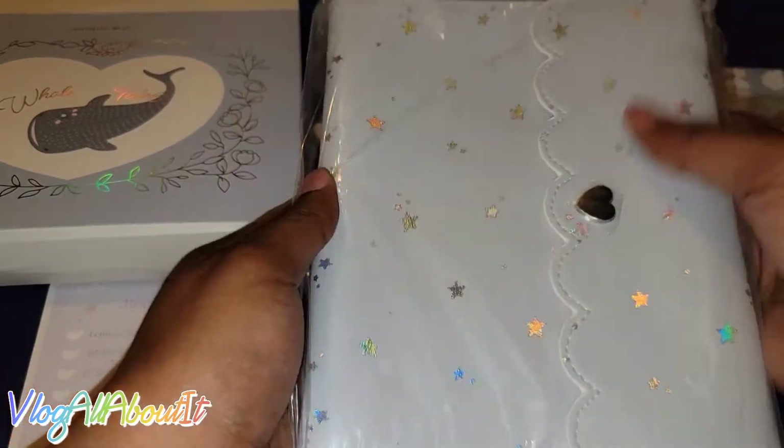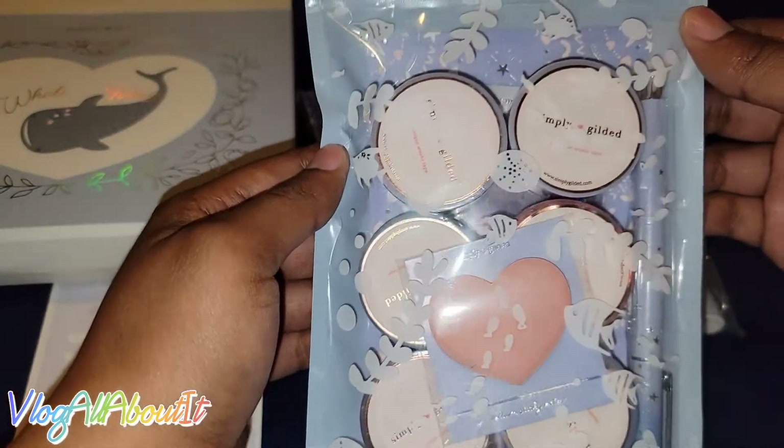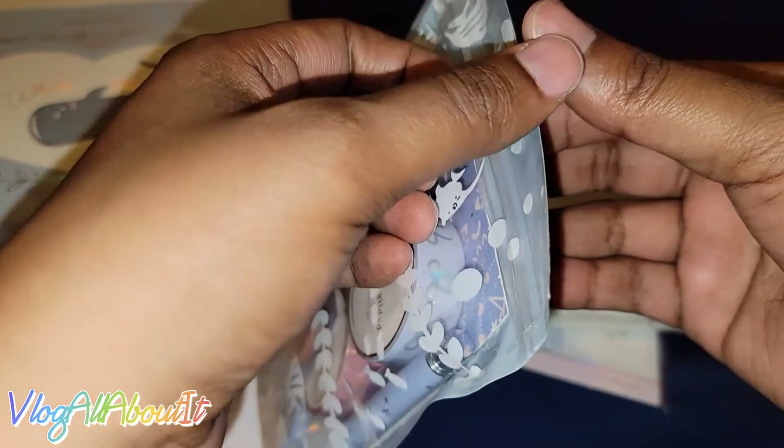Let's go down the line. Can we look at this? Look at how pretty this is. Again, y'all, this is my very first Simply Gilded kit. I do have Simply Gilded washi if y'all have seen that video.